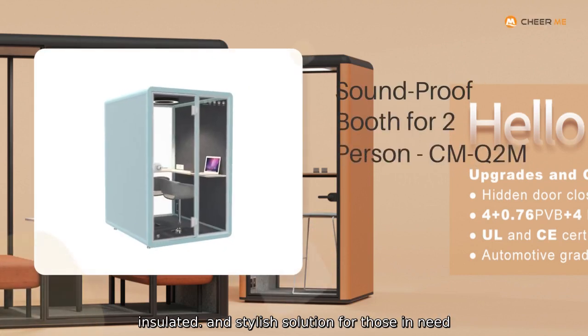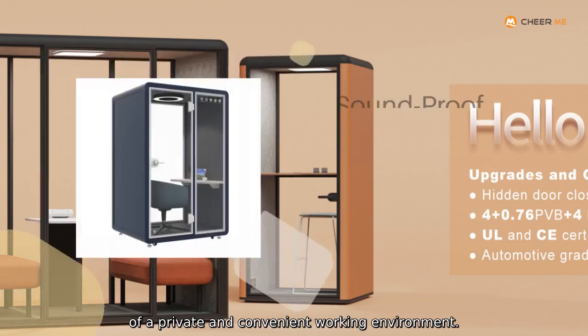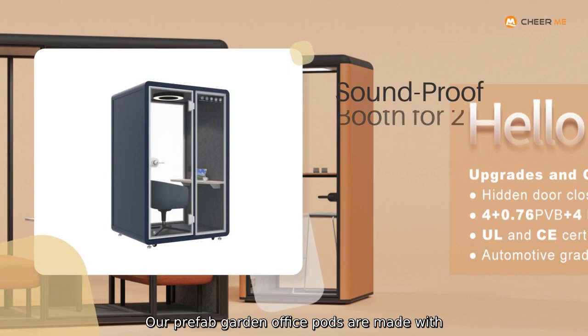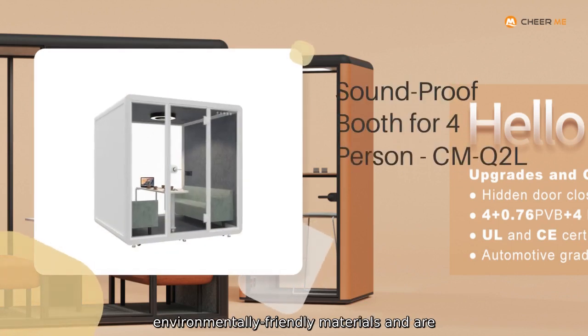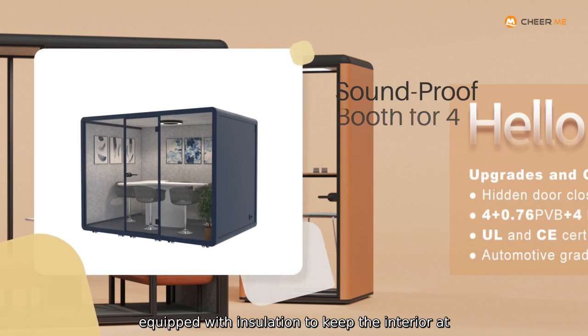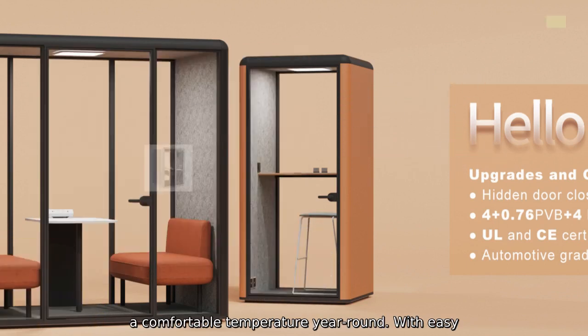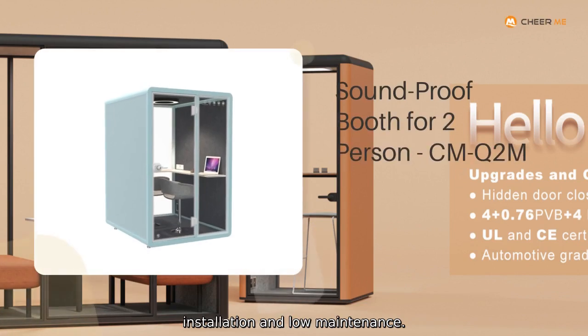insulated, and stylish solution for those in need of a private and convenient working environment. Our prefab garden office pods are made with environmental-friendly materials and are equipped with insulation to keep the interior at a comfortable temperature year-round. With easy installation and low maintenance,